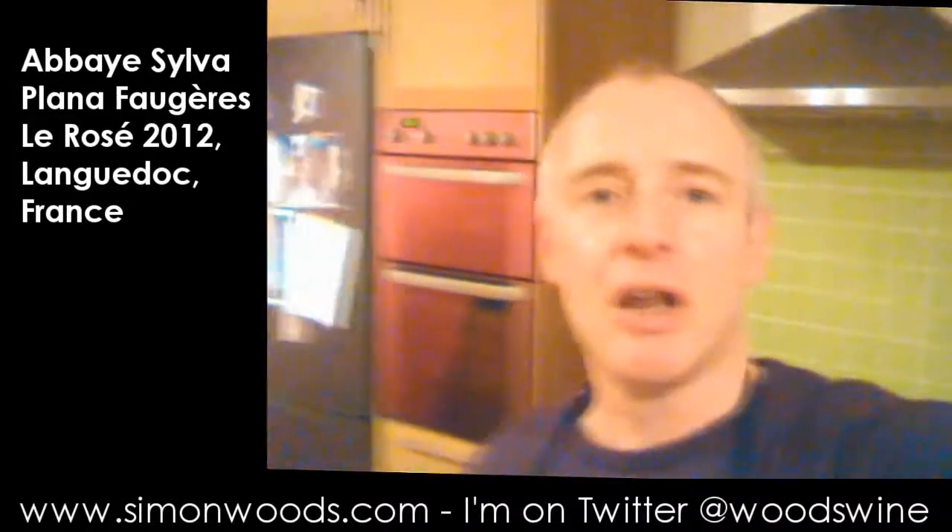Abbe Silva Plana Fougere Le Rosé 2012. Can you see that label? I might take a picture of it for your delectation. It's a very pretty colour — you probably couldn't see much of it from that bottle because most of it's gone. Can you see that against that strange green and pink background in the kitchen?